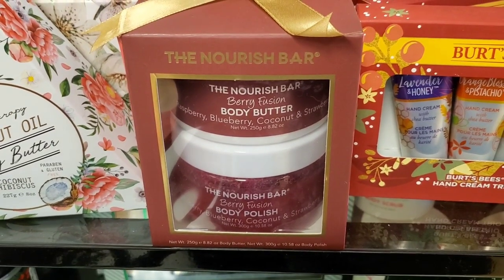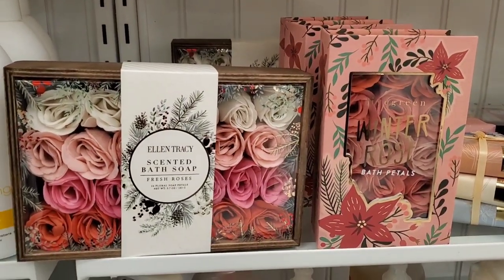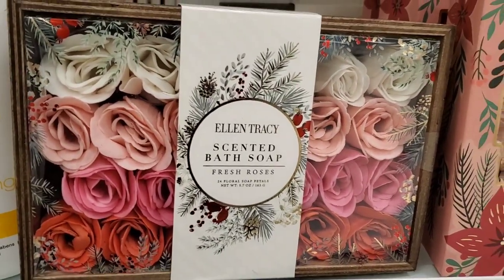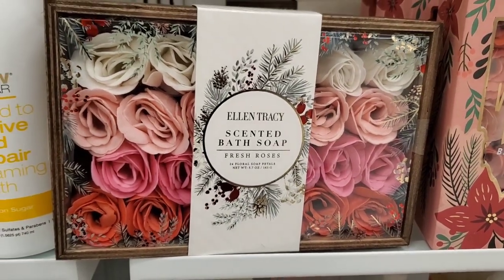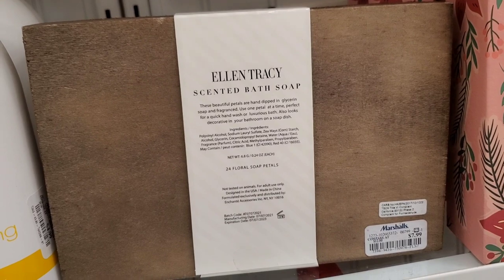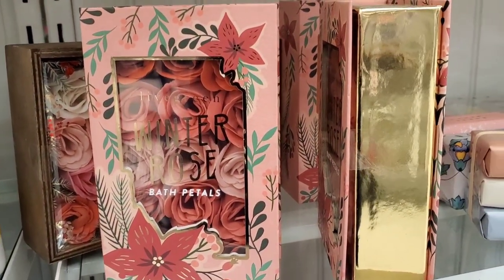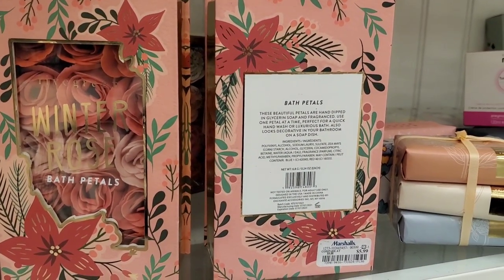Then they had these really gorgeous sets. This one is by Ellen Dresser — I love this one. It has 24 floral soap petals that look like fresh roses. This is here for $7.99. Then they had this one as well: Winter Rose bath petals, also really pretty, for only $5.99.